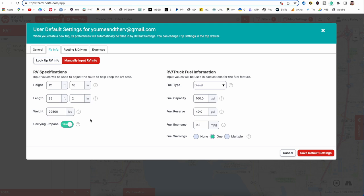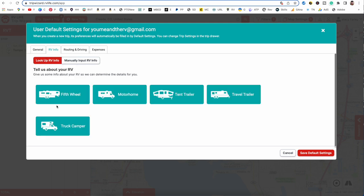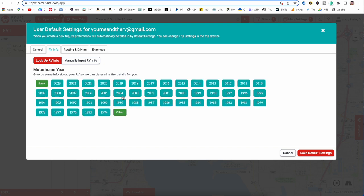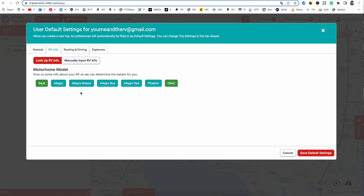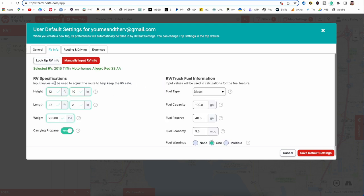You can type your RV info in manually or you can use the look up RV info feature. You can choose your RV — ours is a motorhome, a 2016 Tiffin Allegro Red 33AA. You can see it has pulled up our info right here for us.